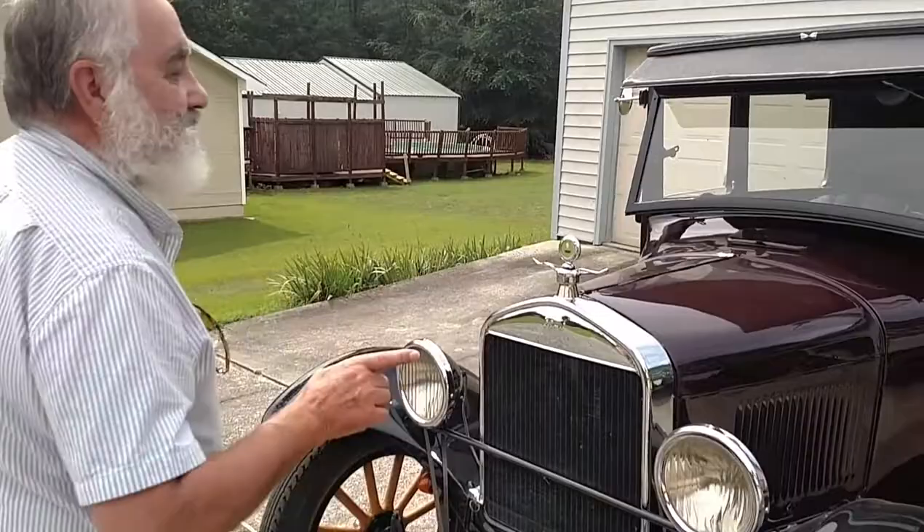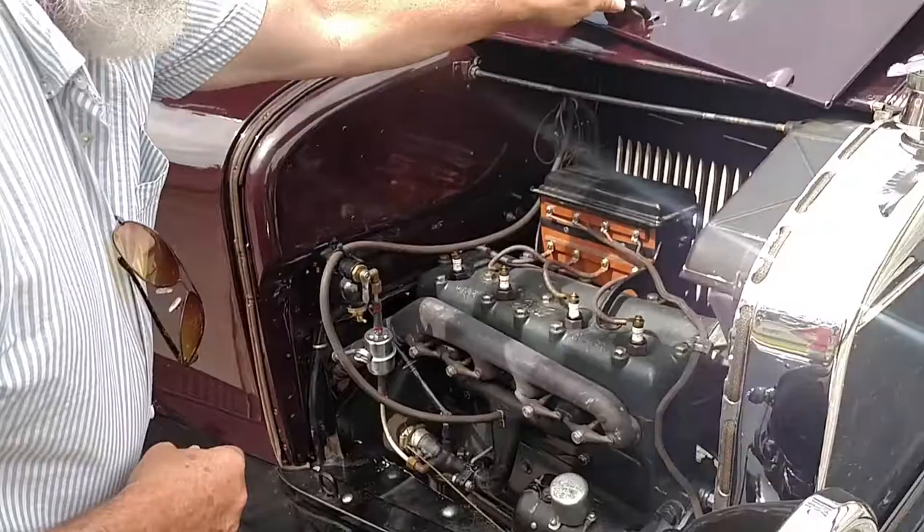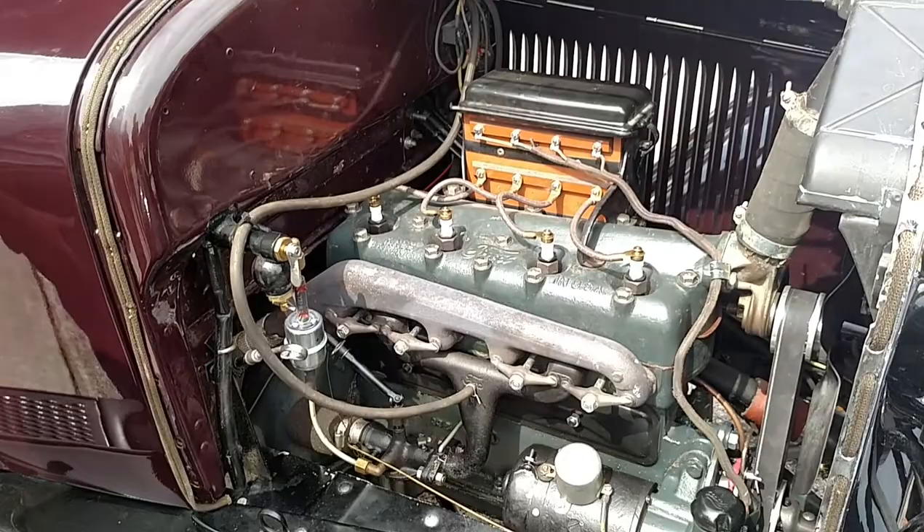This has the original engine with matching numbers to the frame. Because in 1926, Ford started to put frame numbers on that matched the engine number. Before then, all you had was the number on the engine. This is an original. It's actually been tapped for a vacuum wiper, which was aftermarket.